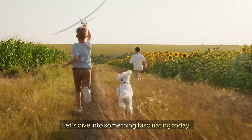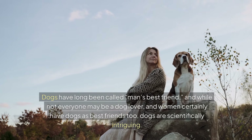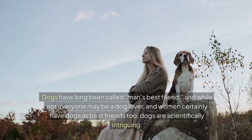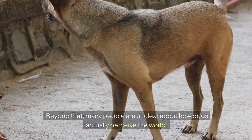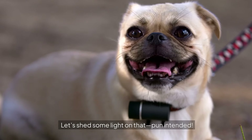Let's dive into something fascinating today. Dogs have long been called man's best friend, and while not everyone may be a dog lover — and women certainly have dogs as best friends too — dogs are scientifically intriguing. One common misconception is that dogs see only in black and white. Beyond that, many people are unclear about how dogs actually perceive the world. Let's shed some light on that — pun intended.